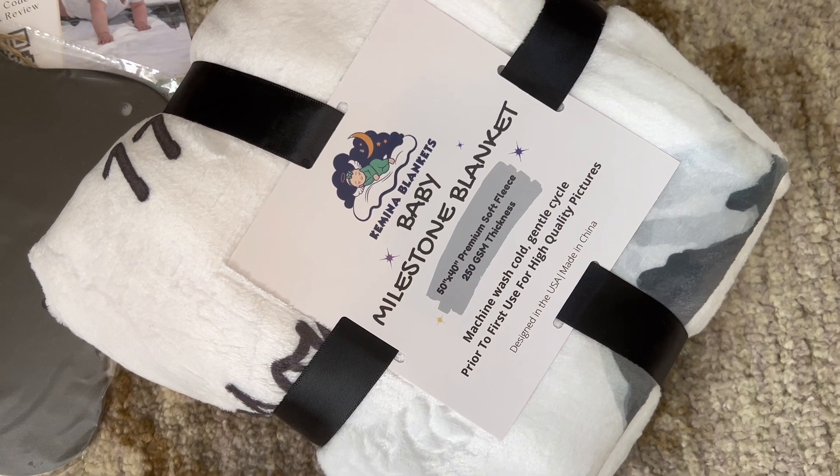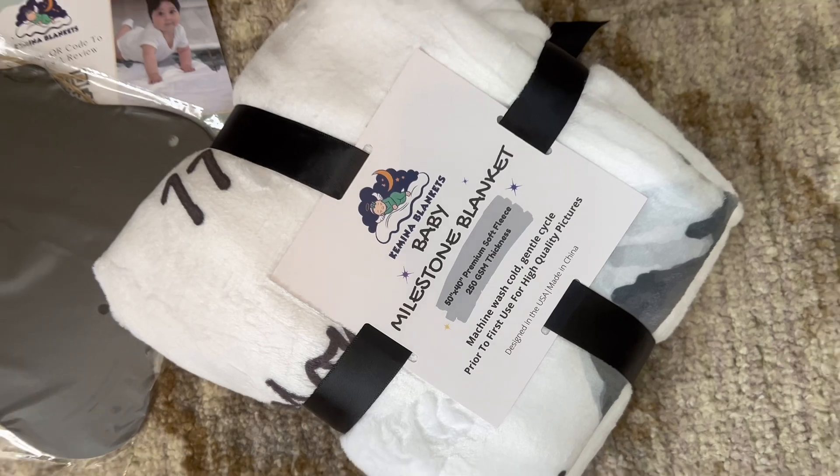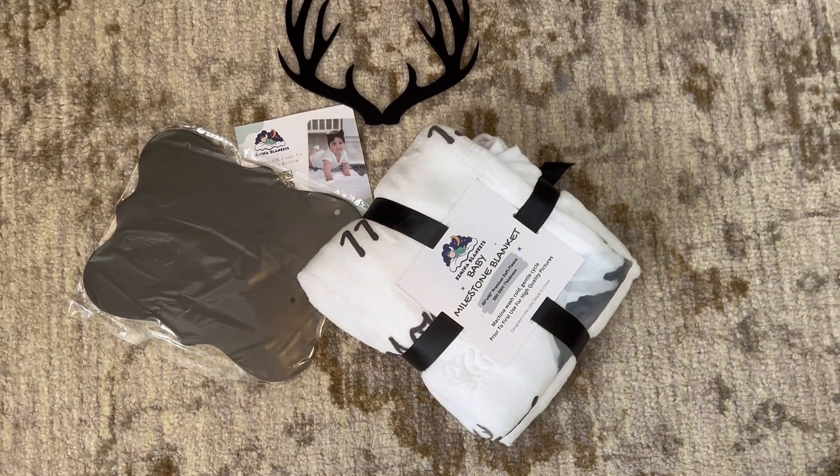It is the Kamina blankets — milestone blankets. This is 50 by 40 inches in length and has 250 GSM thickness.